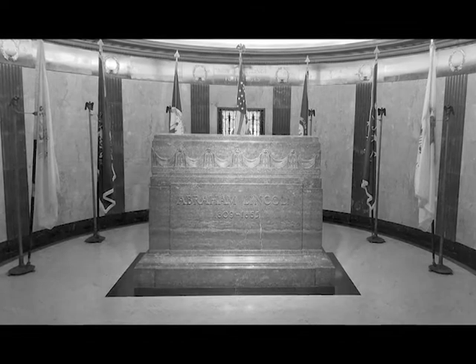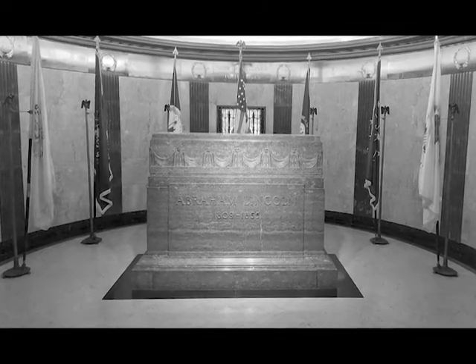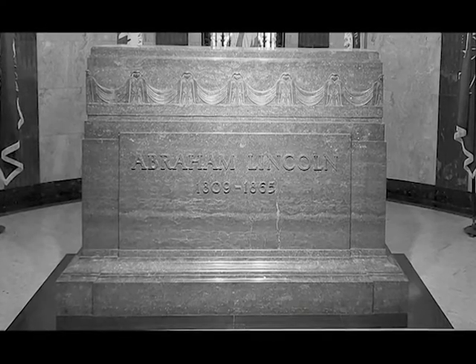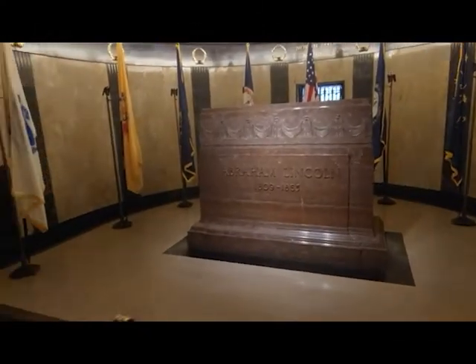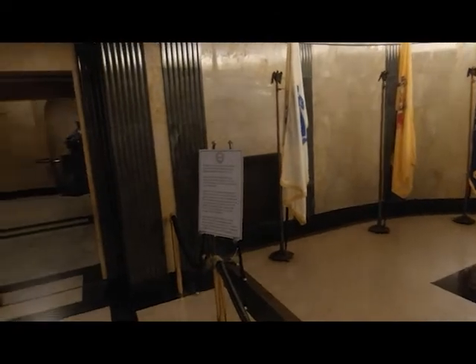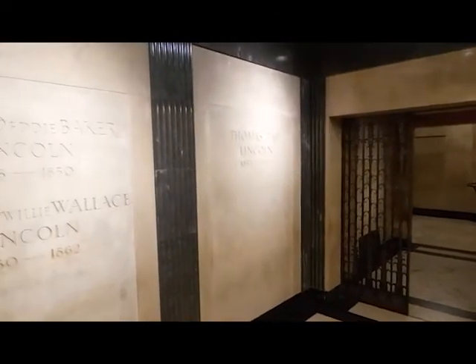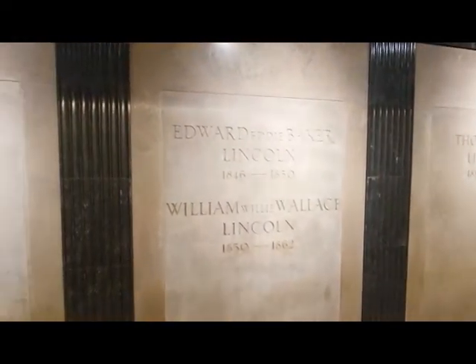The crypt is a quiet place featuring a massive granite monument reading: Abraham Lincoln, 1809–1865. The President's remains are located about 10 feet below and 30 inches behind this monument. Opposite the monument are the vaults containing the bodies of Mary Todd Lincoln, Edward Lincoln, William Lincoln, and Thomas Lincoln.